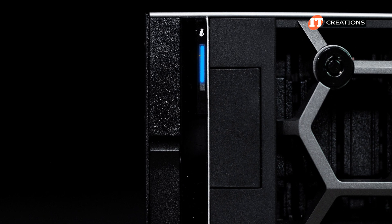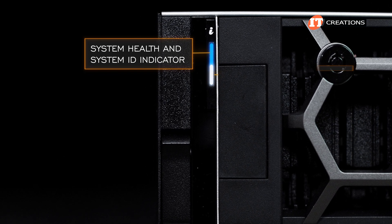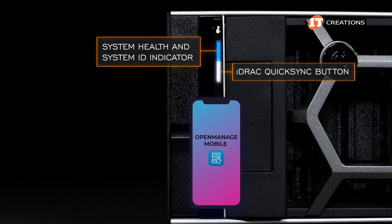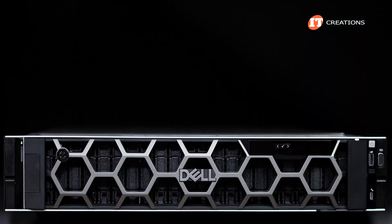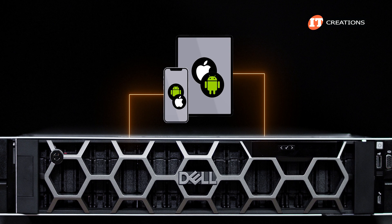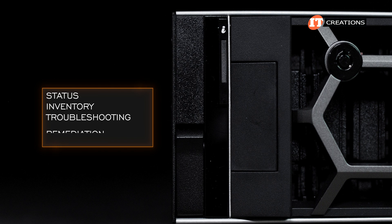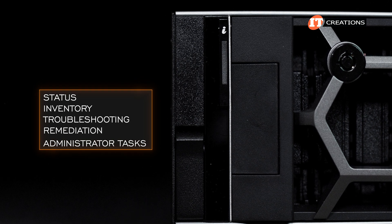A control panel on the left supports the system health and system ID button, but may also have an iDRAC QuickSync 2 wireless indicator for use with Dell's OpenManage mobile app — or not. The OpenManage mobile app allows you to use an iOS or Android-based tablet or smartphone to access iDRAC for status, inventory, troubleshooting, remediation, and a number of other administrative tasks.